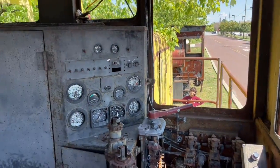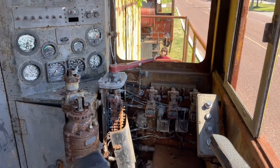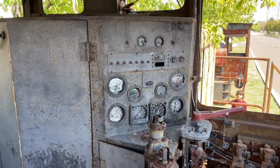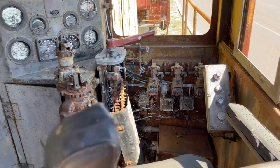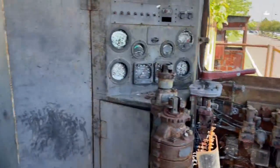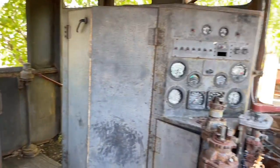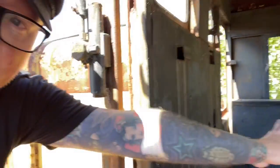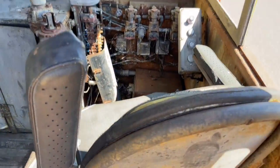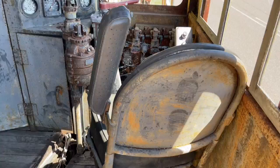Oh, this is where the engineer used to hang out and operate the train. It's like the throttle right there. If you know what all these gadgets and gizmos do, leave comments down below. There's actually a decent amount of space in here. Look at this — I'm kind of surprised by how much space is actually in here. I mean, what would you do with all this extra room over here? I guess where more people could hang out in here. That's cool.